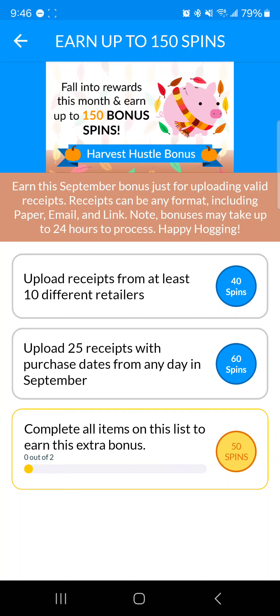Thank you everybody for joining me. Quick favor: if you like videos like this where I go over how you can make extra money by doing things like scanning your receipts from your purchases, make sure you give this video a like. It will help with the YouTube algorithm and get it in front of more people.